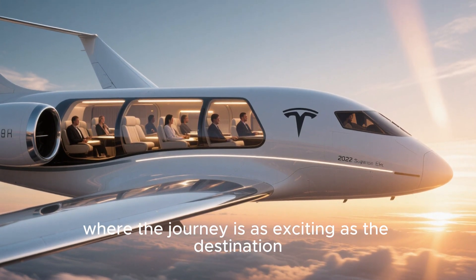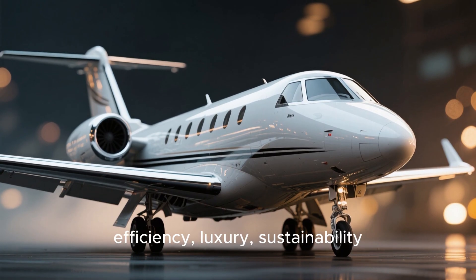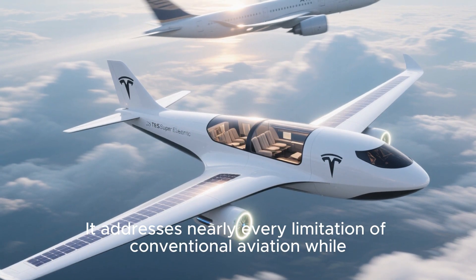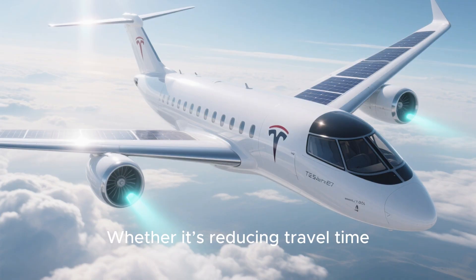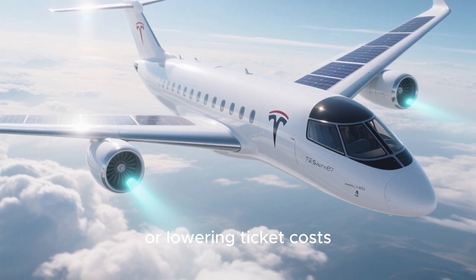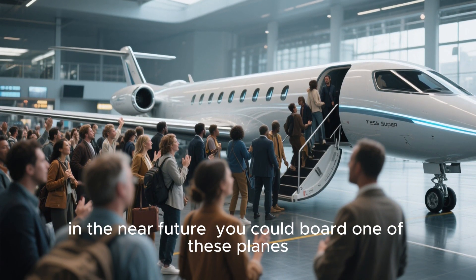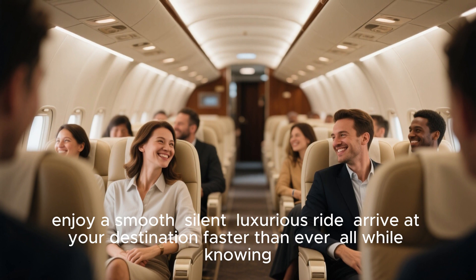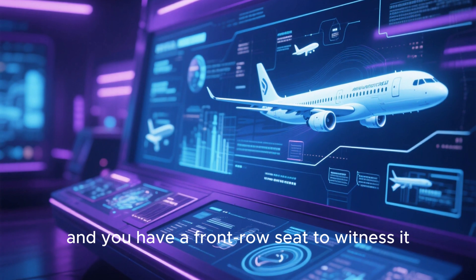It's the future of flying, where the journey is as exciting as the destination. To sum it up, the 2026 Tesla super electric plane combines speed, efficiency, luxury, sustainability, and cutting-edge technology in one extraordinary package. It addresses nearly every limitation of conventional aviation while introducing futuristic features that redefine what air travel can be. In the near future, you could board one of these planes, enjoy a smooth, silent, luxurious ride, and arrive at your destination faster than ever, all while flying in a sustainable, eco-friendly way.